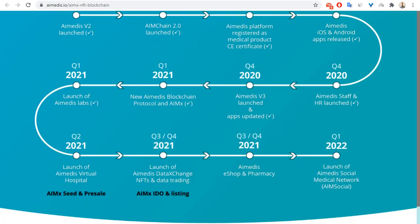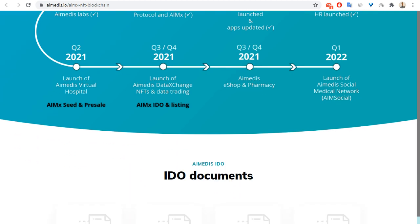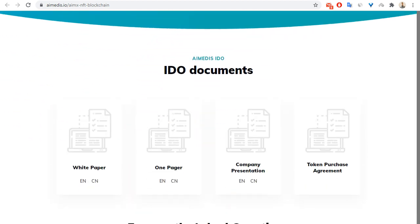Currently we are at the stage covering the second, third, and fourth quarters of this year, including the IEMX IDO and listing. Next comes the IEMX eShop and pharmacy. Next year we can see the launch of the IEMX social media network.